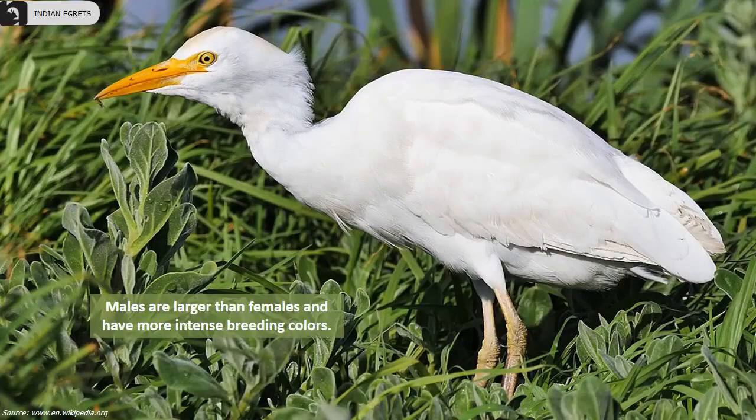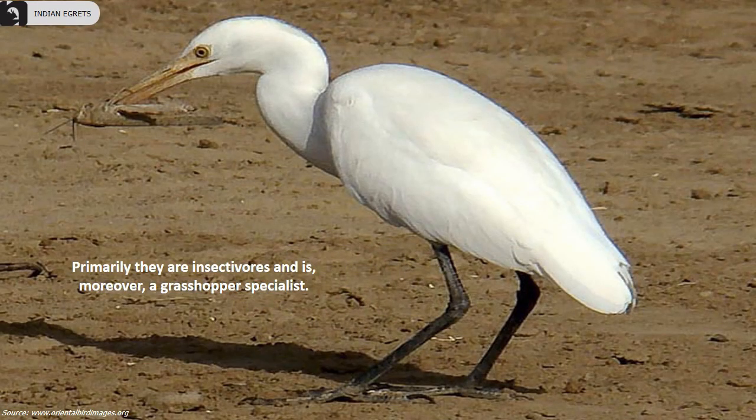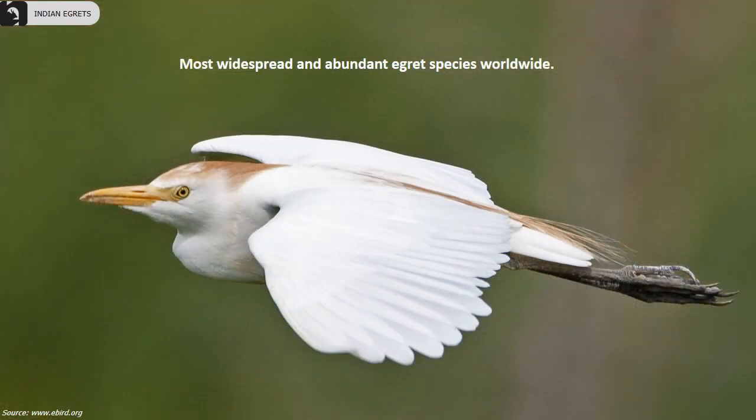Males are larger than females and have more intense breeding colors. Primarily they are insectivores and are considered a grasshopper specialist. They are the most widespread and abundant egret species worldwide.